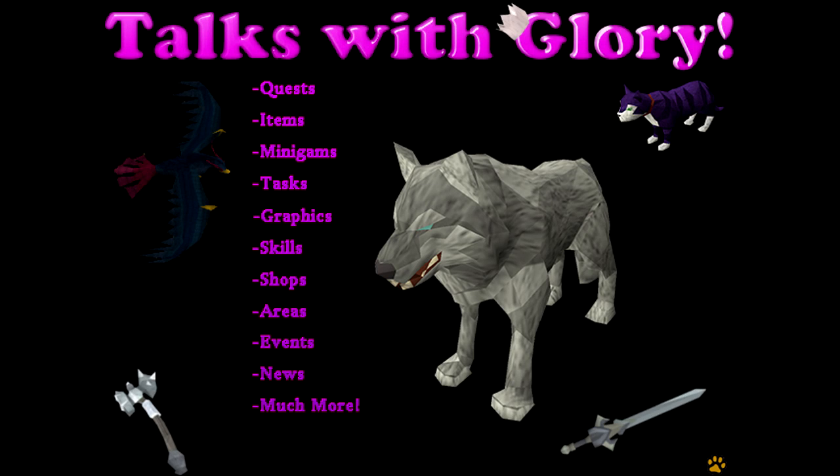Hey guys, what's up? Today I'm going to be talking about some updates that have come to RuneScape. We've got Jagex Account Guardian, and that's what I'm going to talk about today. Basically just a little short talk about it.